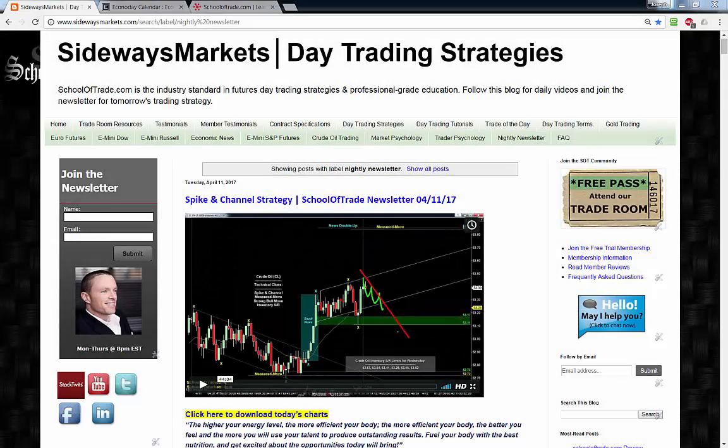It's about that time of day again — time flies when you're having fun. My name is Joseph. It's Wednesday evening, April 12th, 2017. Welcome back to your nightly newsletter. Tonight we're covering crude oil, S&P, gold, euro, and FDAX. Crude is bearish and sitting at a quadruple — yes, four measured legs down this evening.